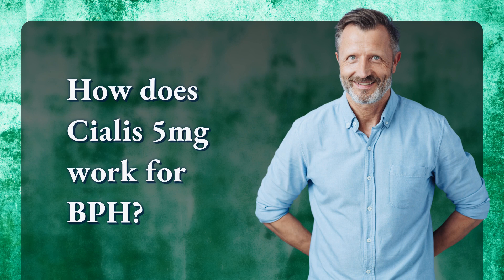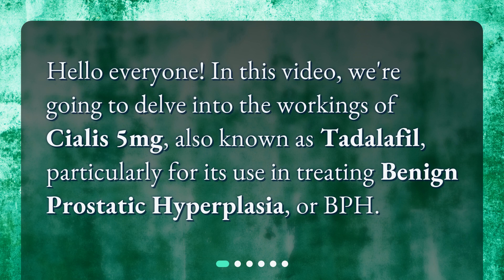Hello everyone! In this video, we're going to delve into the workings of Cialis 5 mg, also known as Tadalafil, particularly for its use in treating benign prostatic hyperplasia, or BPH.